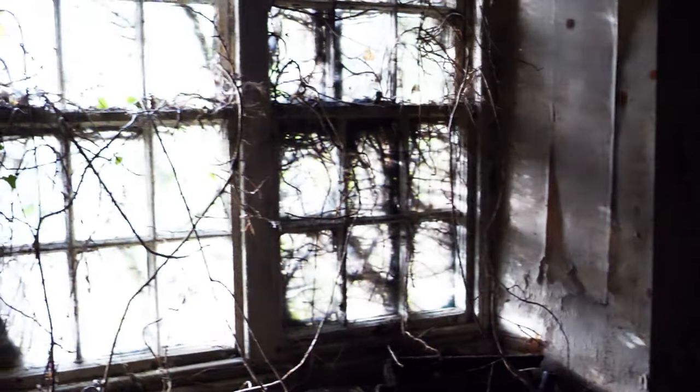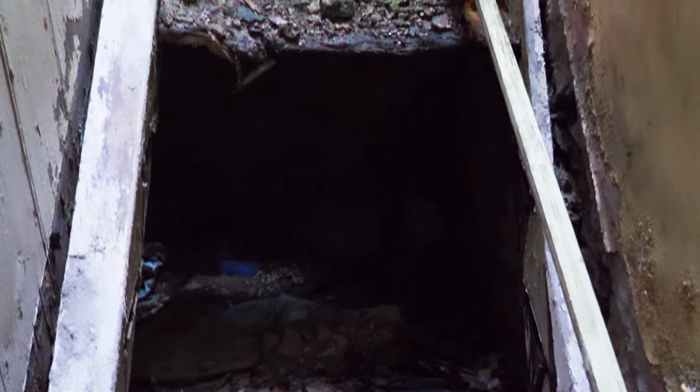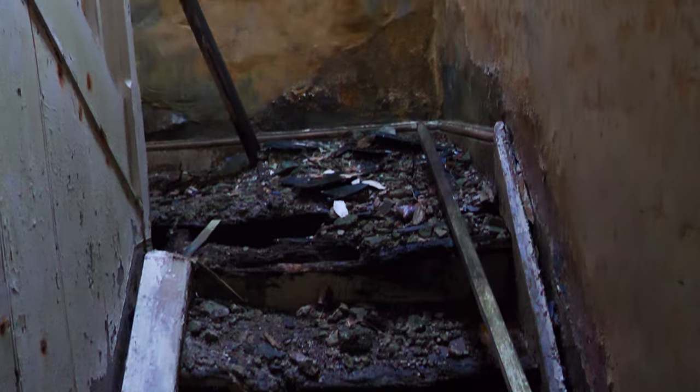I'll peer in the window first. Another room next door. Another fireplace. And unfortunately the stairs are gone, so that's as far as I'm going to go.